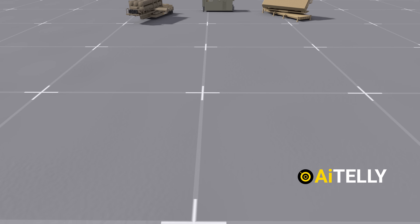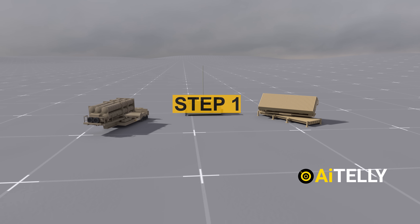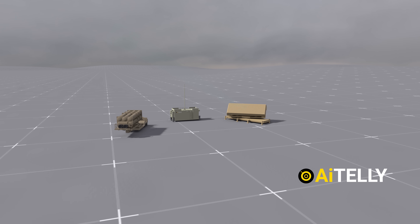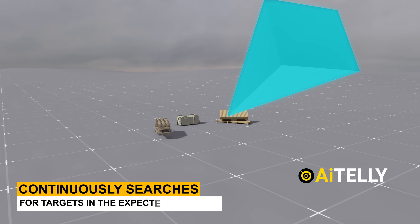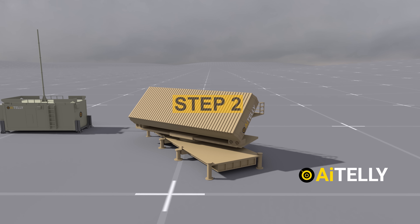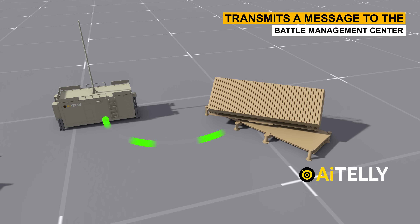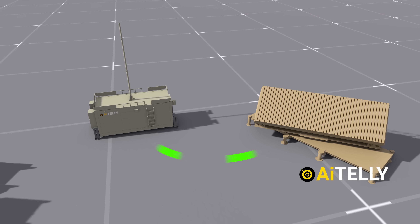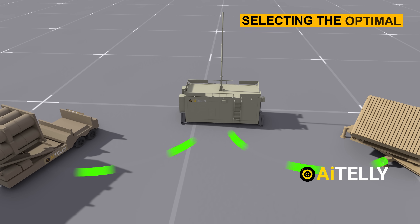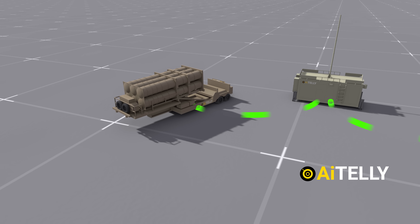These steps outline a simplified version of how the system operates. Step 1: The Arrow Weapon System, comprised of radar and launchers, continuously searches for targets in the expected direction. Step 2: Upon the firing of an intercontinental missile, it transmits a message to the Battle Management Center. The center processes this information, selecting the optimal interceptor and battery despite potential radar inaccuracies at long ranges.